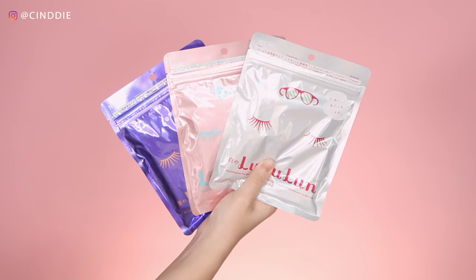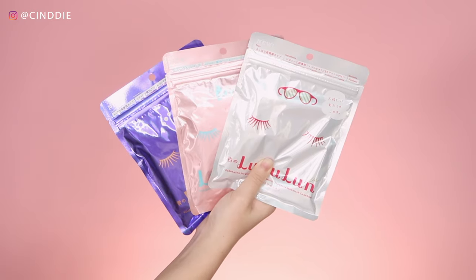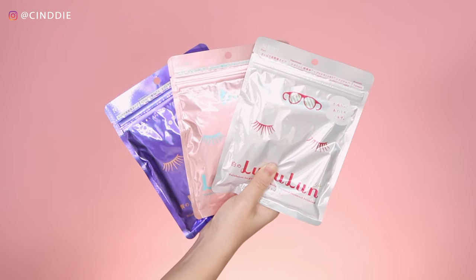There are three types of masks within Lululun's classic series. The white is for whitening, the pink for hydrating, and the blue one is for deep moisturizing. These masks are additive, chemical, fragrance, color and mineral oil-free, which makes them really gentle on the skin and suitable for everyday use.